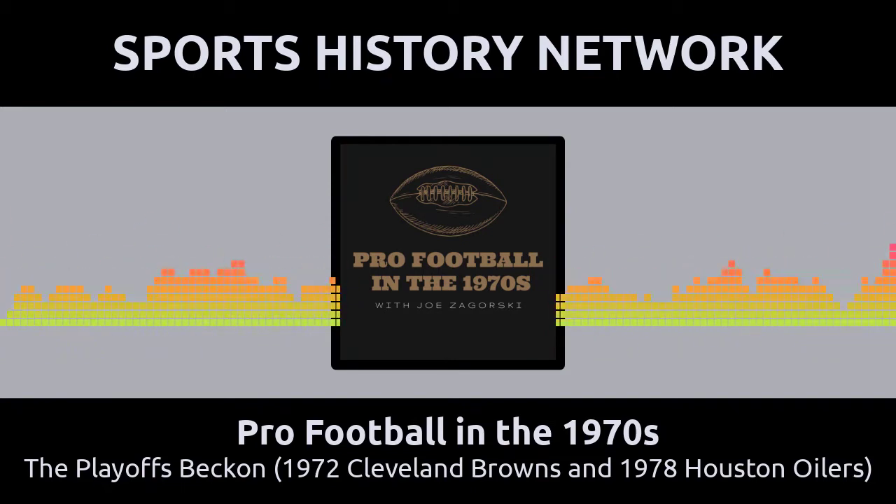Mike Phipps was guilty of throwing five costly interceptions in that game. Take away two of those interceptions and we are probably talking about a Cleveland upset win. Combine that with a blocked punt the Browns gave up in the first quarter, which was returned for a touchdown by Miami special teams player Charlie Babb, and we are definitely talking a Cleveland victory.